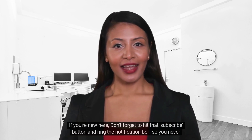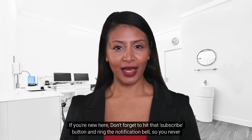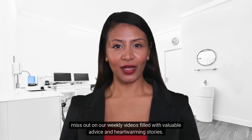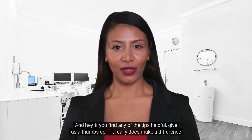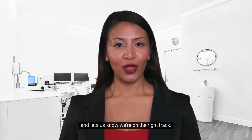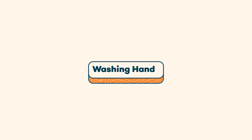If you're new here, don't forget to hit that subscribe button and ring the notification bell so you never miss out on our weekly videos filled with valuable advice and heartwarming stories. And if you find any of the tips helpful, give us a thumbs up — it really does make a difference and lets us know we're on the right track.